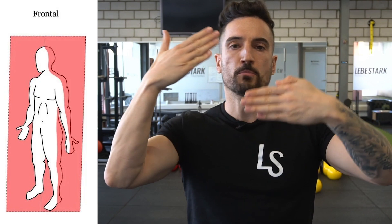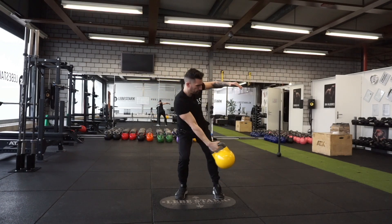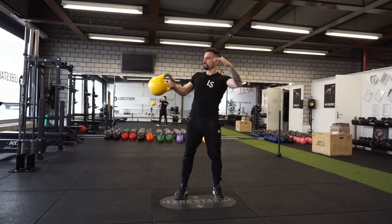Number two is the frontal plane. These are movements that happen here, right in front of us. One of the exercises that come to mind for me is a 360 clean or a mace front or backswing.